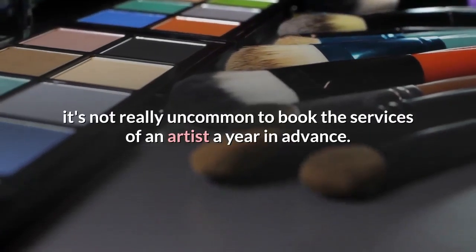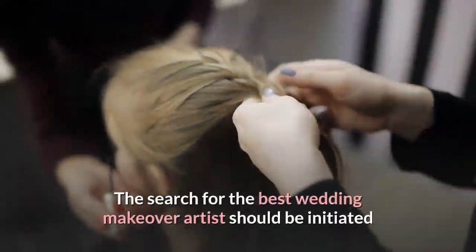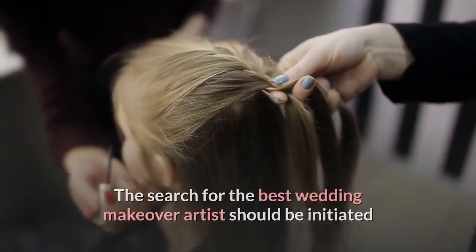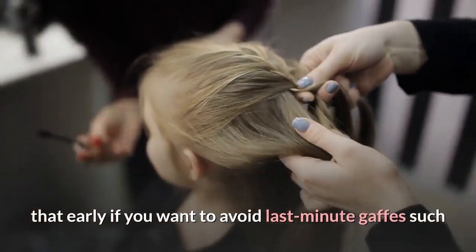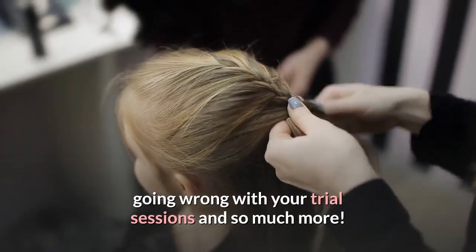When it comes to bridal makeup, it's not really uncommon to book the services of an artist a year in advance. The search for the best wedding makeover artist should be initiated that early if you want to avoid last-minute gaffes such as getting a less qualified makeup artist on board or going wrong with your trial sessions.